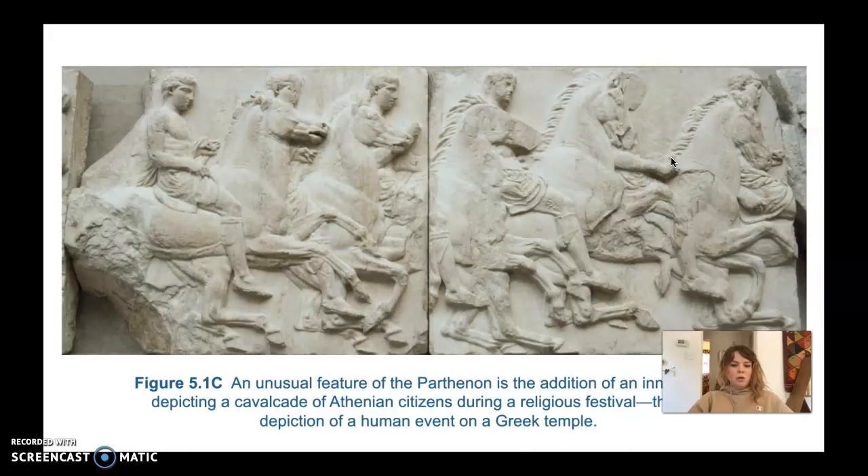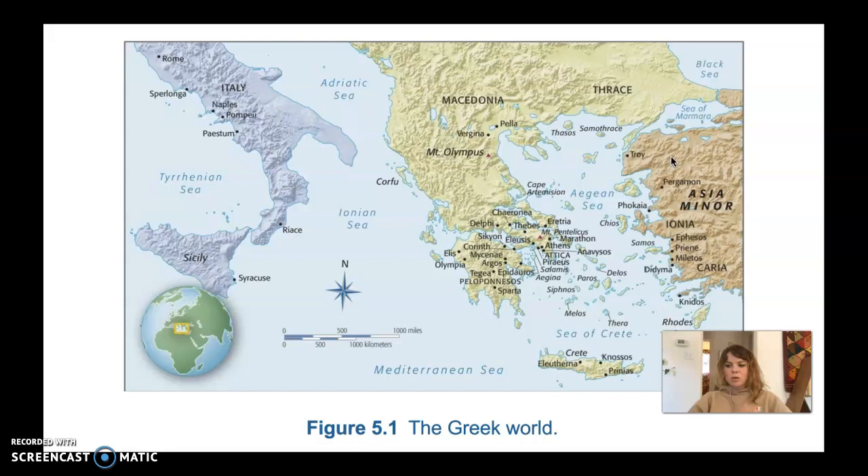Here are the inner friezes that depict some of the human-related events. The Greeks were probably a product of the Aegean peoples mixed with the Dorians from the north and the Ionians from Asia Minor in the west — a big mixture of people that became the Greeks. We don't know exactly how they all came together, but we do know that in 776 BCE this group of people got together and held their first Olympic Games at Olympia in Greece.